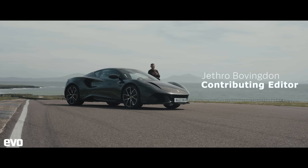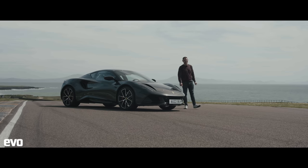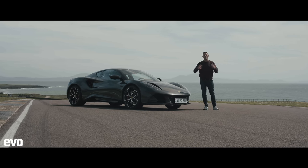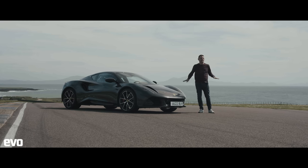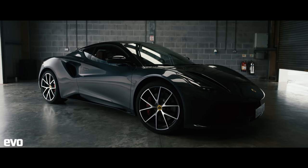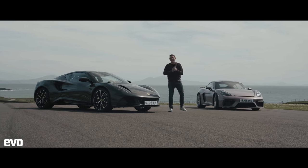It is a perfect day here at Anglesey and a huge day for everybody's favourite underdog, Lotus. This is the moment where finally there's a new sports car, a new dawn for Lotus for which we need to make no excuses, no apologies. This thing has to stand toe-to-toe with the very best cars there are. This is it — the gorgeous Amira — and we're going to find out just how good it is.